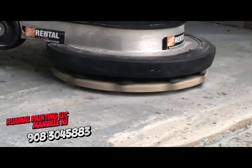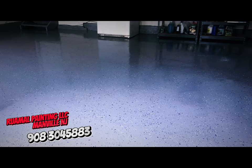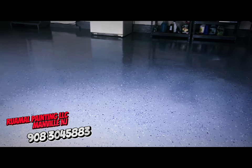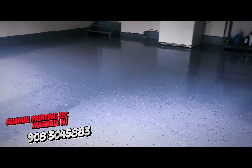Our happy customer left this amazing review: "Ruhamel Painting did an outstanding job on my garage floor. They were professional, efficient, and the finished product is amazing. I highly recommend them."